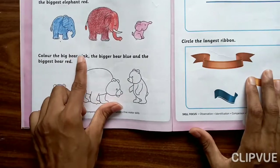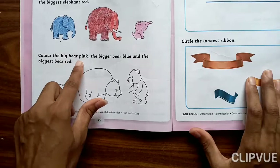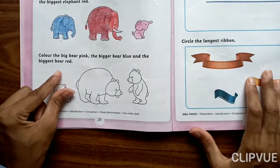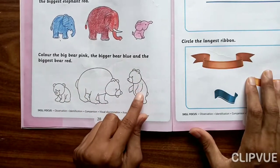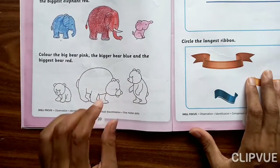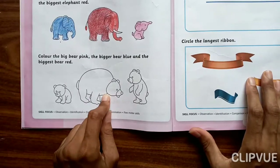Now next: color the Big Bear pink, the Bigger Bear blue, and the Biggest Bear red. Big Bear pink, Bigger Bear blue, Biggest Bear red. You have to do this at home. Everyone do it properly, fill the color properly. Thank you everyone.